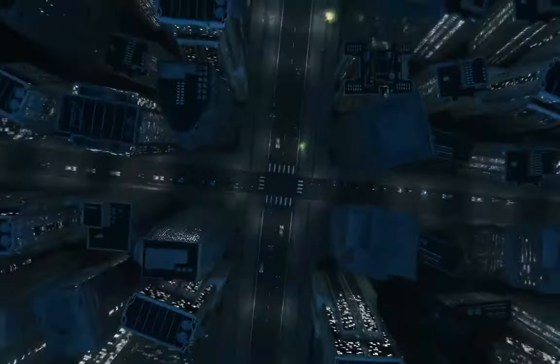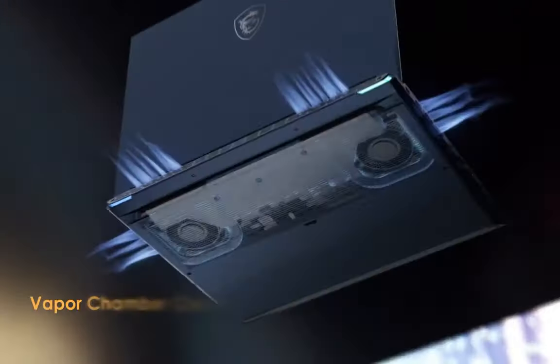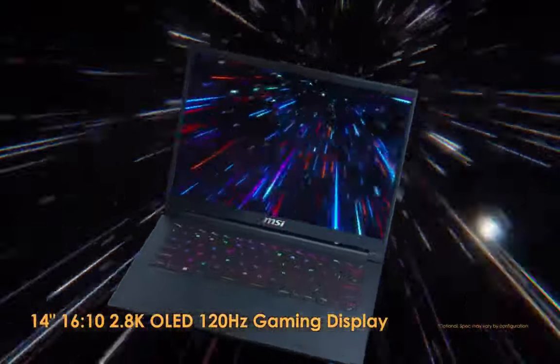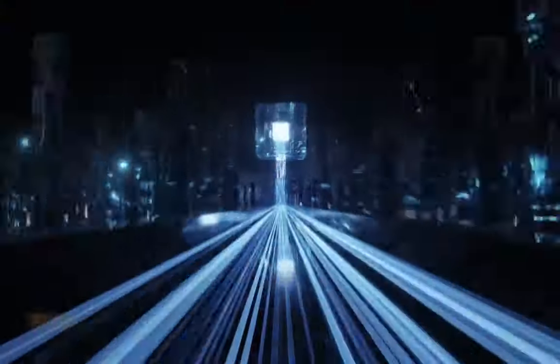Graphics: GeForce RTX 4050 Laptop GPU, 6GB GDDR6, up to 2370 MHz Boost Clock, 90W maximum graphics power with Dynamic Boost. May vary by scenario.